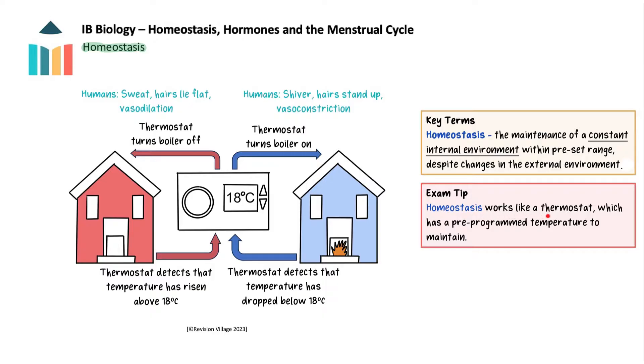Homeostasis works a little like a thermostat in a house. If the temperature rises too high, the thermostat turns off the heating — like sweating, hairs lying flat and vasodilation in humans — to bring the temperature back to the pre-programmed level. Then, when the temperature drops too low, the thermostat turns the heating back on, like shivering, hairs standing up and vasoconstriction in humans, to bring it up to the pre-programmed temperature.